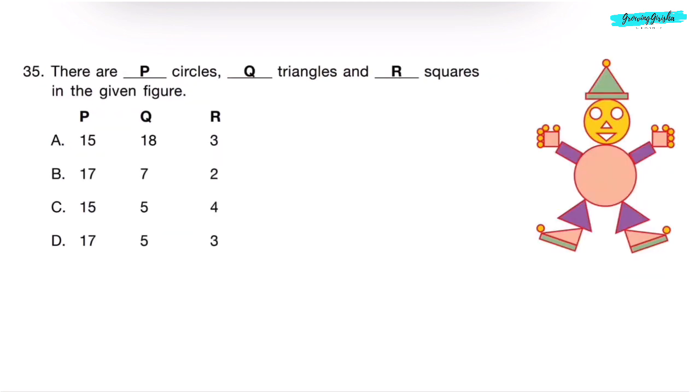Question 35. There are dash circles, dash triangles, and dash squares in the given figure. Counting circles: 1 through 17 — there are 17 circles. This narrows it to Option B or D. Counting triangles: 1, 2, 3, 4, 5, 6, 7 — there are 7 triangles. Correct answer is Option B.